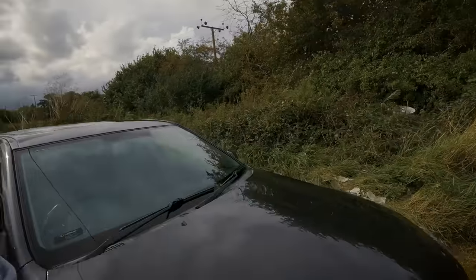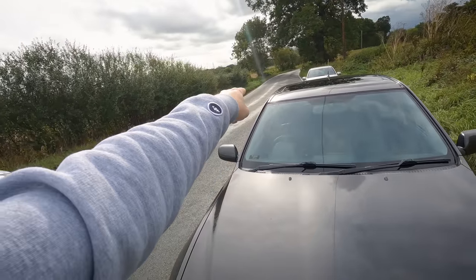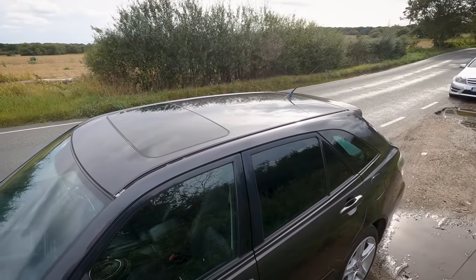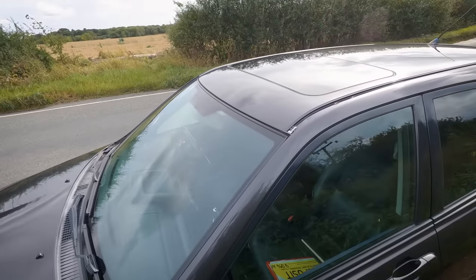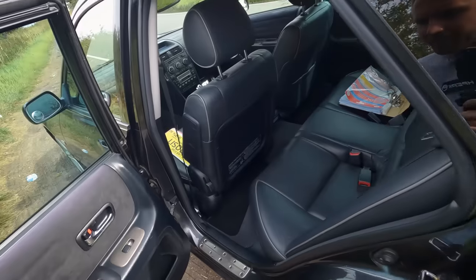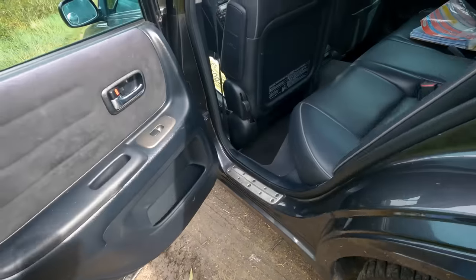Oh, there is one more thing — perhaps you guys could help me with this. It's missing its roof strip — see the roof strip there? It's missing from one side, and with this being quite a rare car I'm not sure where I'm going to find one. Even if it's in the wrong colour I can always get it painted.